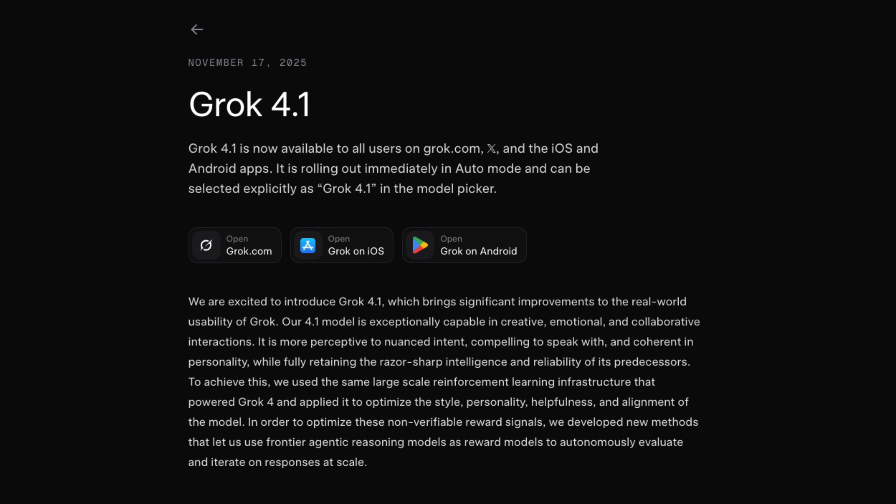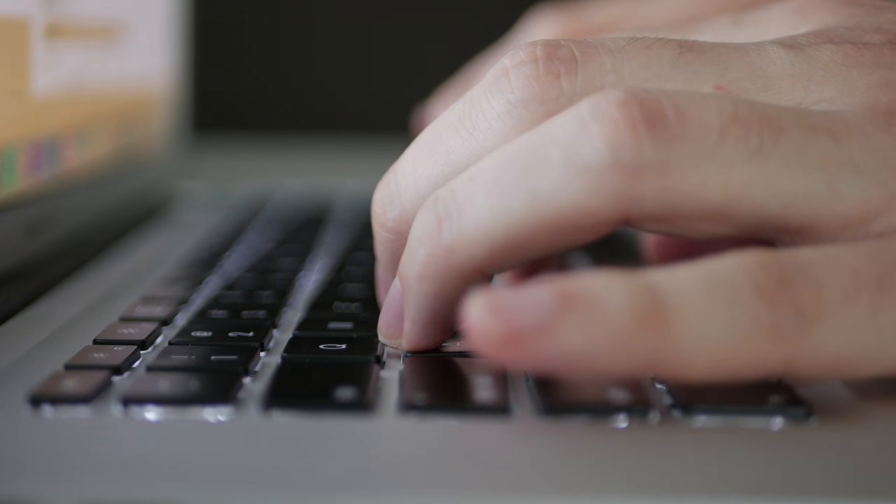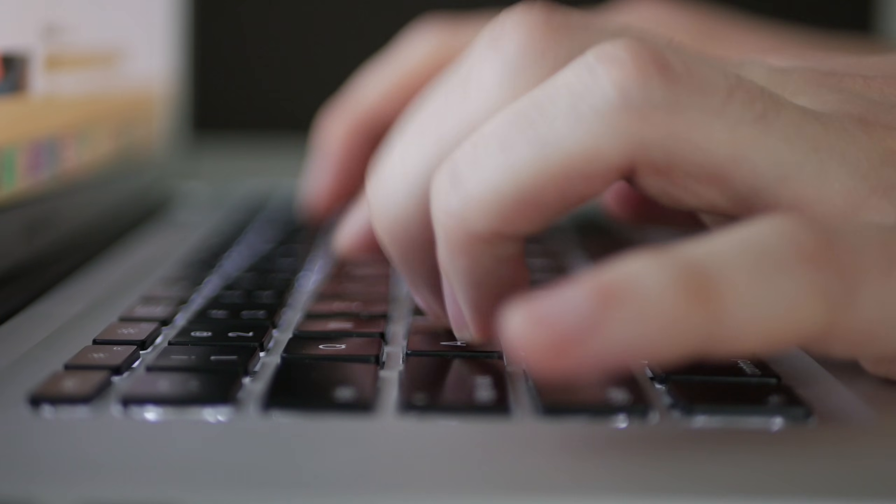Then November 17th of this year rolled around and they pushed out Grok 4.1 Beta, with more emotional intelligence, lower hallucinations, and higher creativity, rolled out across Grok.com, X, you name it. Think of 4.1 as the same core system, but more human-feeling and more production-ready. This is almost a glimpse at what we can expect when Grok 5 drops in Q1 of 2026.